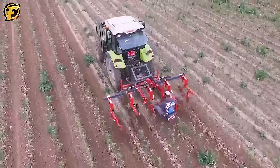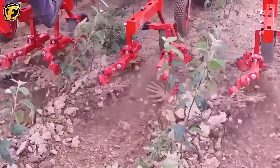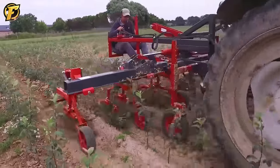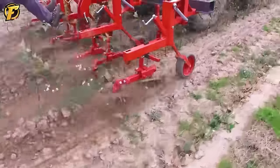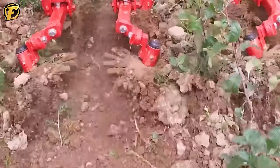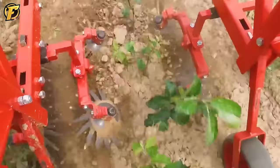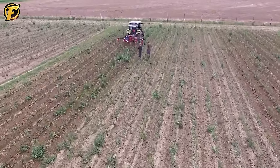The 3.8M hydraulic hoe is the perfect combination of technology and agriculture, providing efficiency and durability in weed control on the farm. This device works like a soil artist, eliminating every trace of weeds without harming plant growth. The machine can operate quickly and effectively on a large area with a large working width. Thanks to innovative hydraulics, this device operates powerfully and precisely, helping to eliminate weeds and create a better environment for the growth of major crops. The 3.8M hydraulic hoe is a symbol of a breakthrough in land management and promoting sustainability in agriculture.